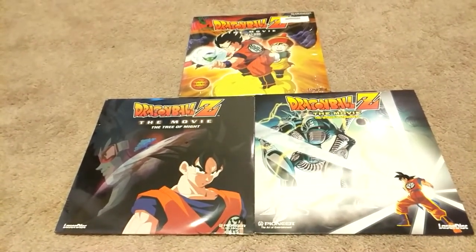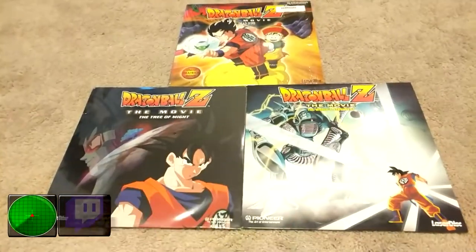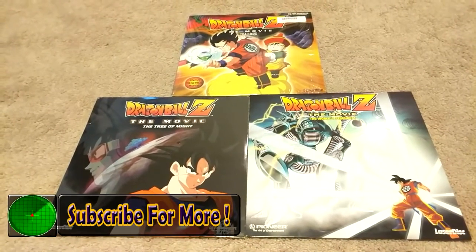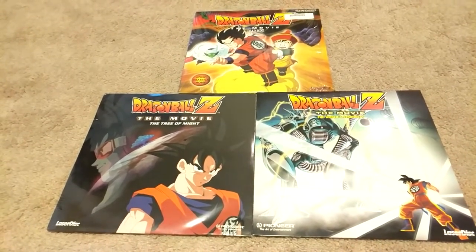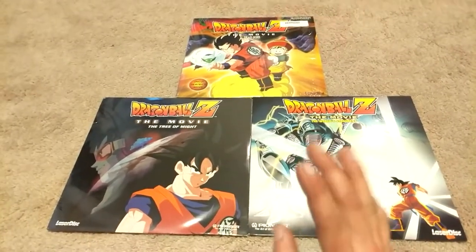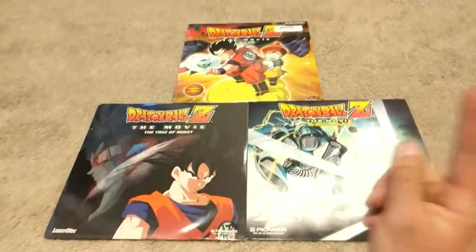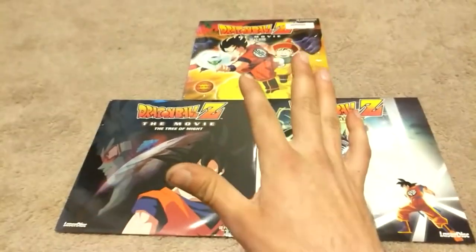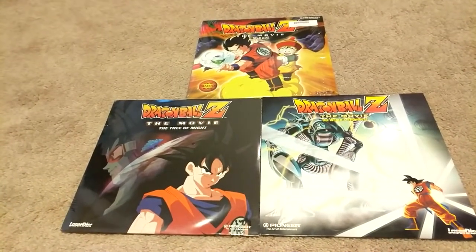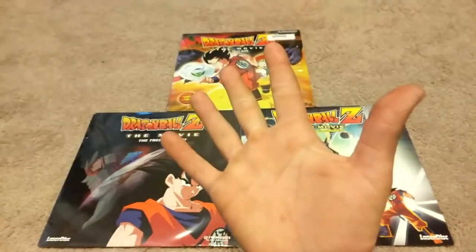Who knows when the next collection update video will be, but for now I leave you with The World's Strongest. Next time you see me on a collection update video, that means I'm down to one thing. Expect a product review of these Laserdiscs very soon — super hyped to do that. Go ahead and subscribe, leave a like, and comment below if you have any questions. I'm also playing Dragon Ball games right now, so go check that out!